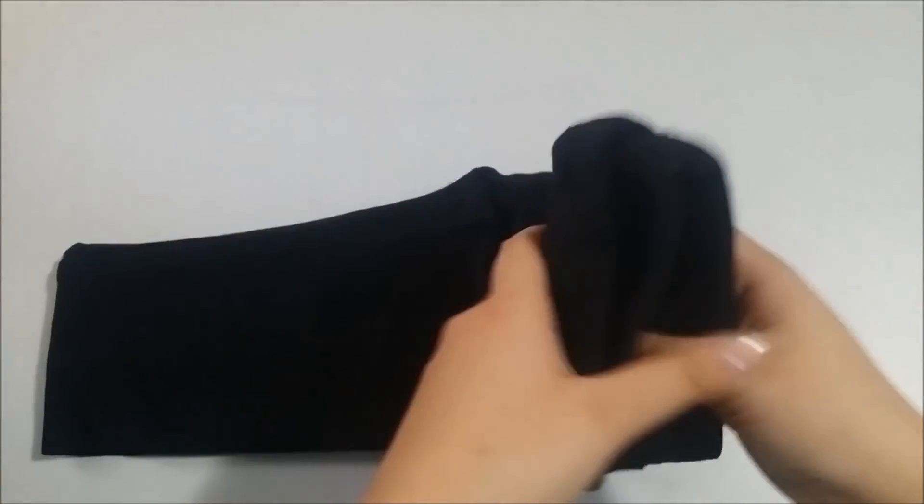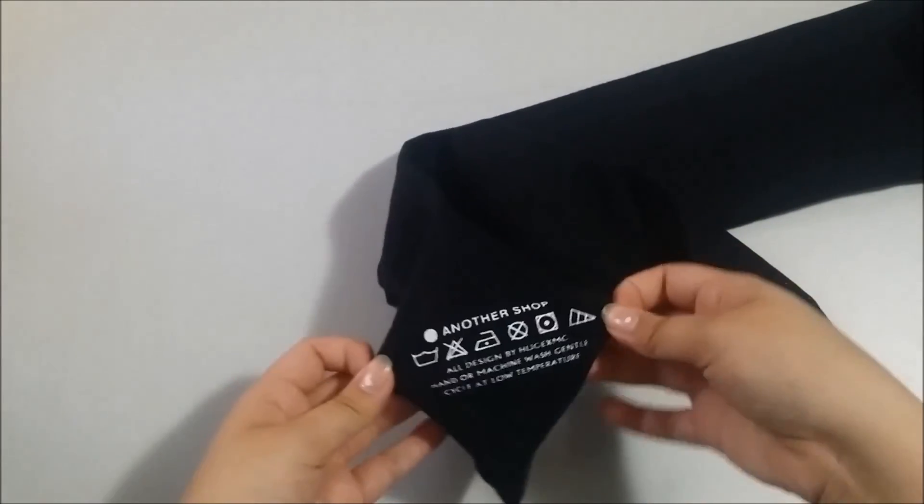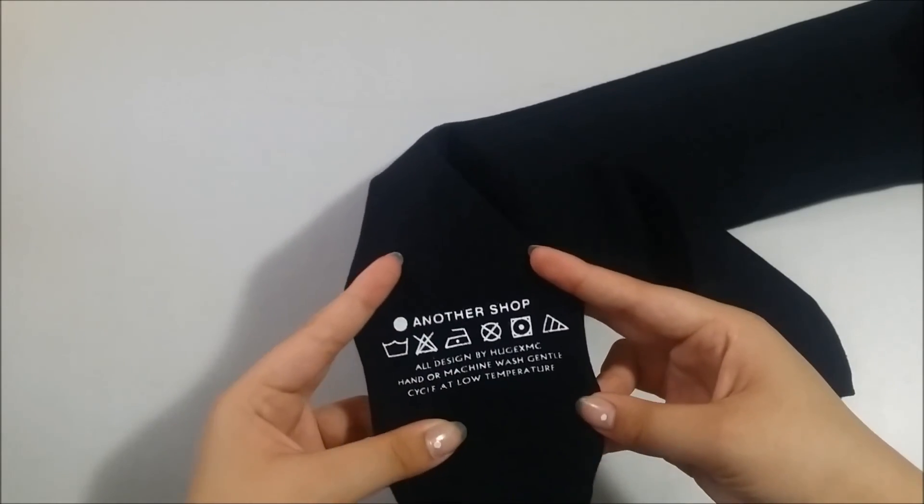These are just some leggings because mine are getting old. They're just plain black leggings, but the difference is that on the bottom there's this little kind of lace washing detail, which I think is really cute.